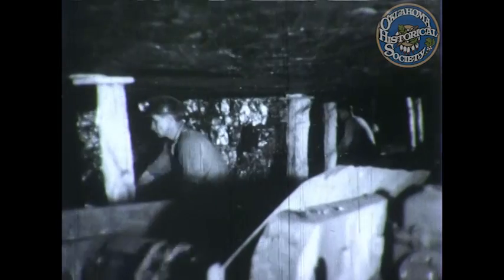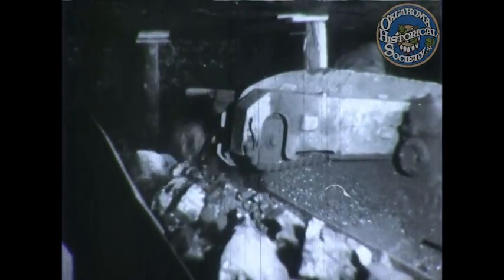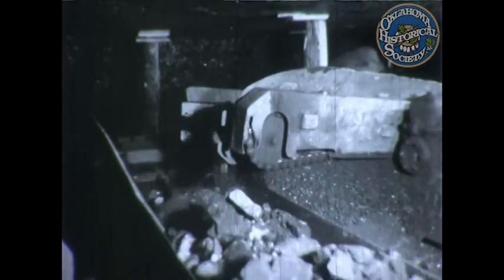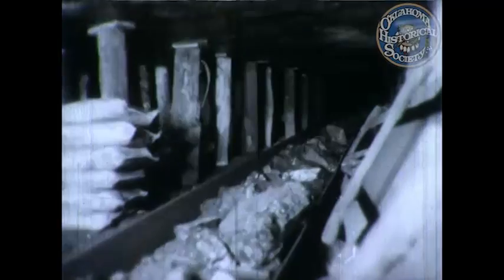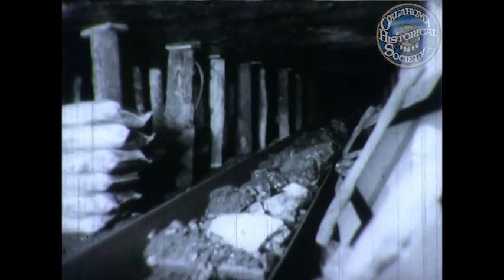Because of such precautions, the men work in safety as they put the coal streams to mine trains from the various rooms, much the same as smaller streams flow into larger ones, until a river of coal proceeds on the belt conveyor.